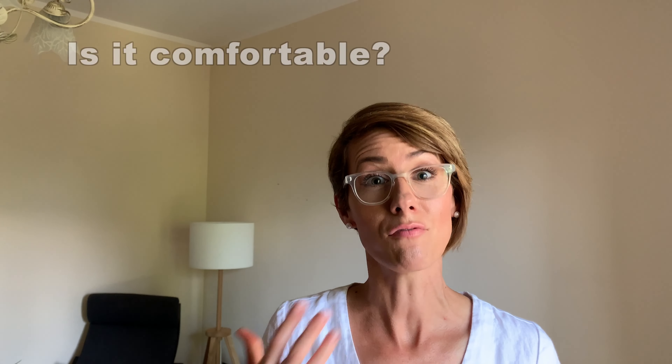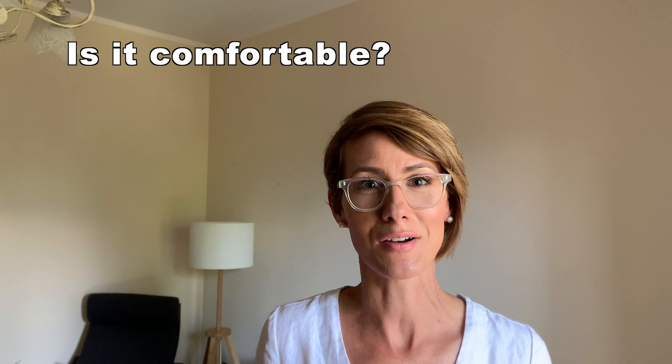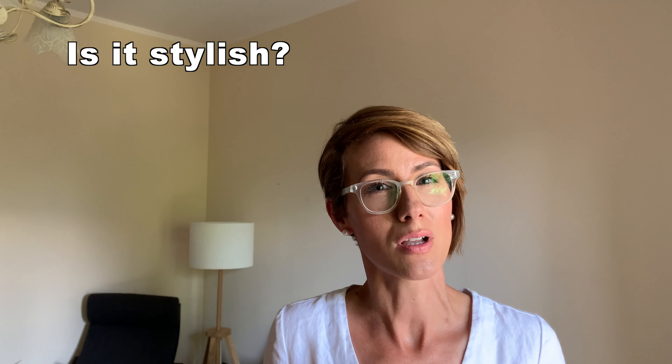I also ask myself: is it comfortable? I don't want to wear things that I'm going to be tugging at or feeling uncomfortable in. I want to be comfortable and not sacrifice comfort for style. So the next question is: is it stylish? I don't want to wear something that doesn't make me look my best. I want to feel good by being comfortable and look good by being stylish, so I need them to be both of those things.